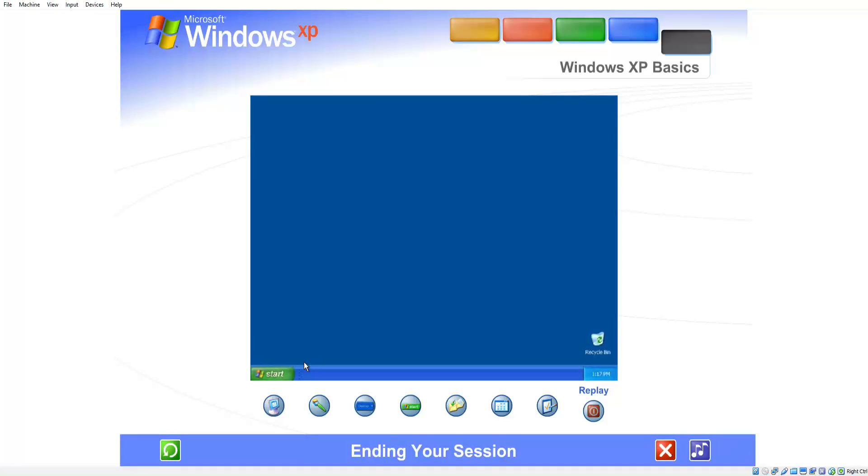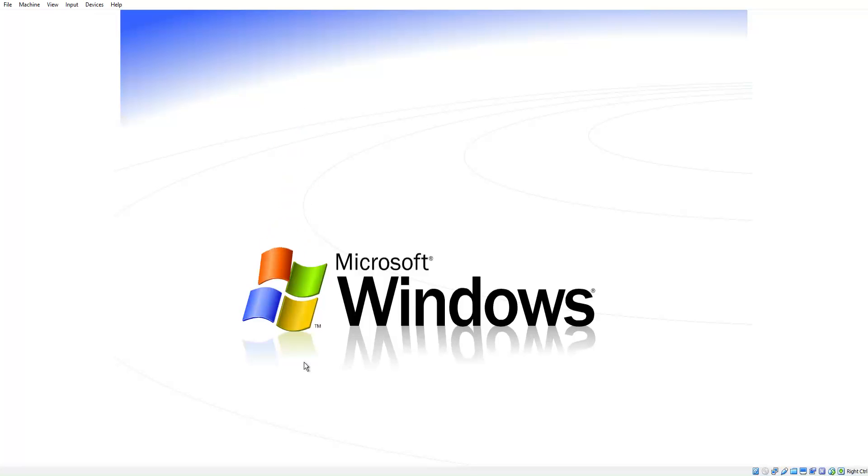Just click your name, type your password if you have one, and you'll be back at the Windows desktop. Welcome to Windows XP from Microsoft.